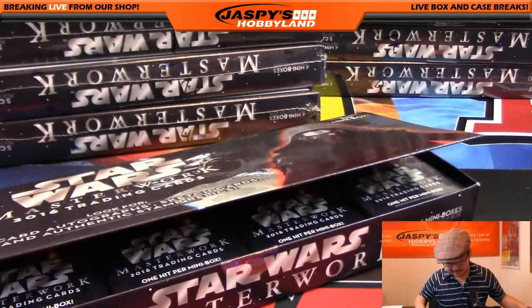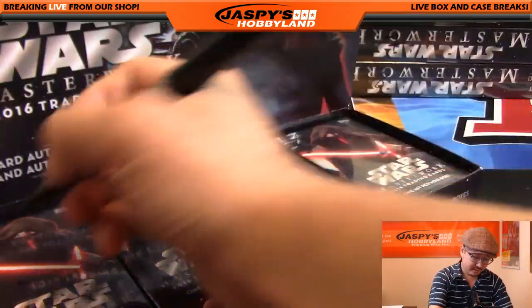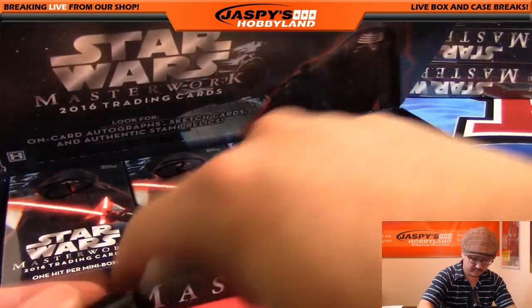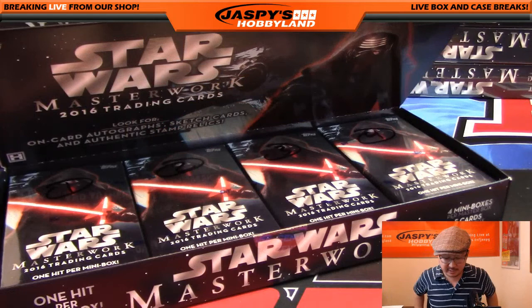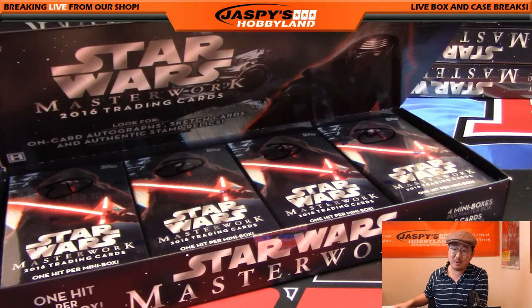For those of you who haven't seen this yet, it's kind of like a Topps Museum Collection sort of look but with Star Wars. And I'm a fan of Star Wars. There's probably going to be spoilers — although, come on, if you haven't seen Force Awakens already, that's on you.